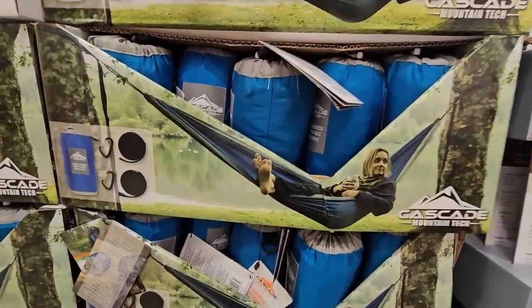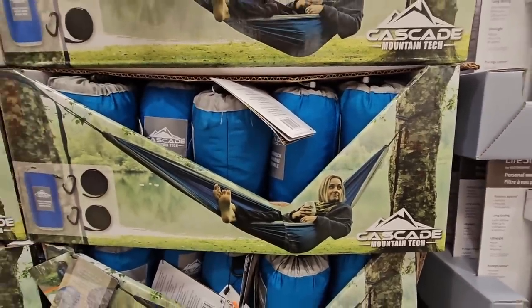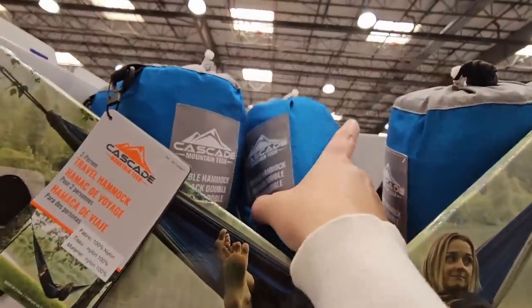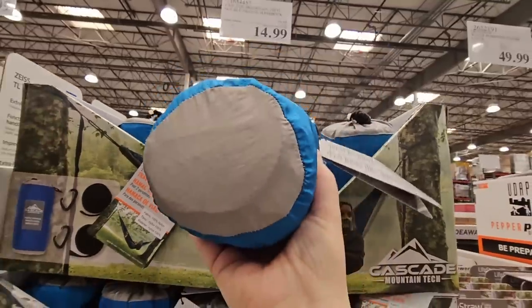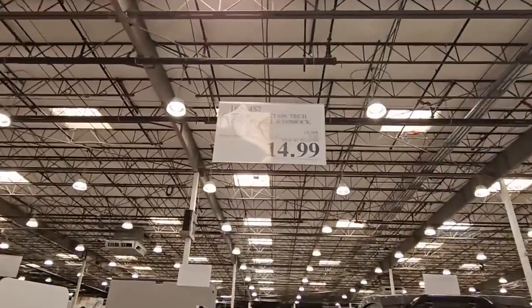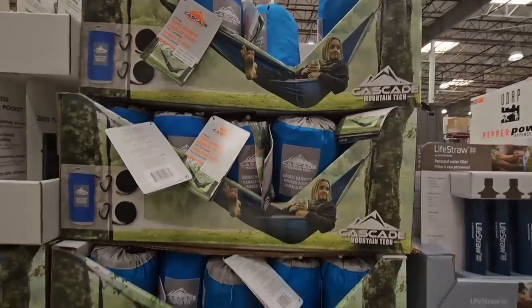Costco has a really good supply of outdoor items right now, whether you're camping or hiking. This is the double hammock — travel-sized, fits in your backpack, very lightweight, or you can clip it on. Normally $20, with a $5 savings, so only $15 right now — a really good price.